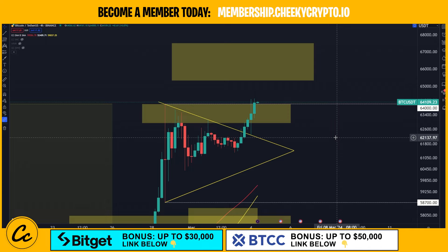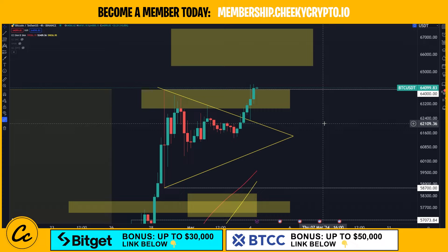Welcome back to another Bitcoin update. Today we are taking a look at the technical analysis on the four-hour timeframe. We are paired up with USDT and we are using Binance as the data source.